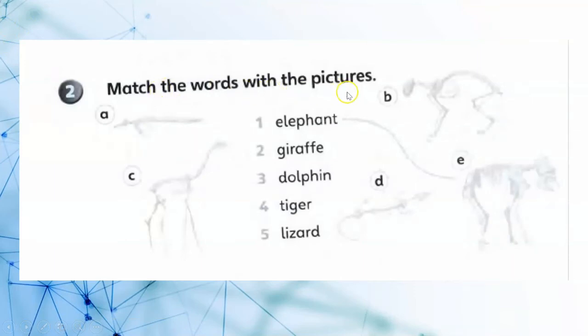Match the words with the picture. Number one: elephant. Giraffe, dolphin, giraffe, tiger, lizard.